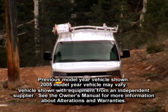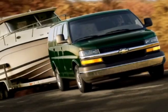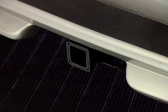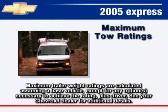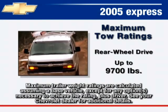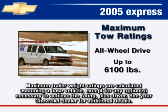Express suspension components are computer-selected and carefully matched to the van's weight and payload. Express is available with a heavy-duty trailering package that includes an integrated weight-distributing platform hitch and a seven-wire trailering harness. When the proper rear axle and engine are matched with the available heavy-duty trailering package, rear-wheel drive Express maximum tow ratings range from 3,900 pounds up to 9,700 pounds, and all-wheel drive models maximum tow ratings up to 6,100 pounds.